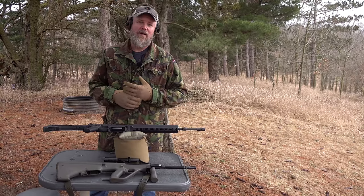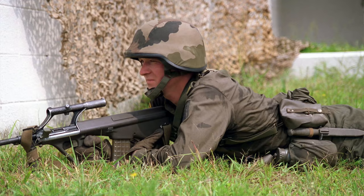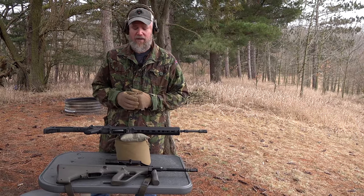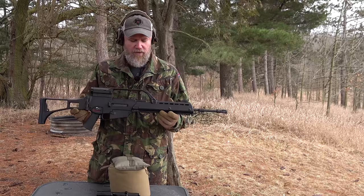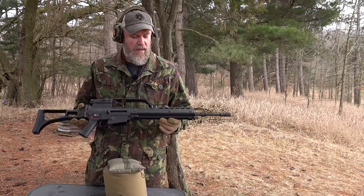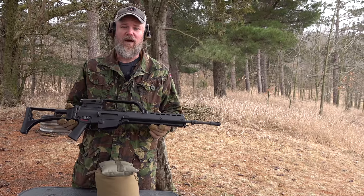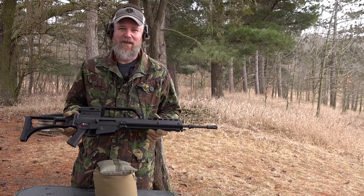The Steyr AUG went into military service in Austria in 1977. The Austrians went all in with polymers — they also adopted the Glock pistol, which went on to be a worldwide phenomenon especially here in the United States. Then in 1997, the German military adopted the G36, and just like the AUG, it made extensive use of polymers. Today we'll compare these two rifles and I'll share which one I think makes the better infantry rifle.